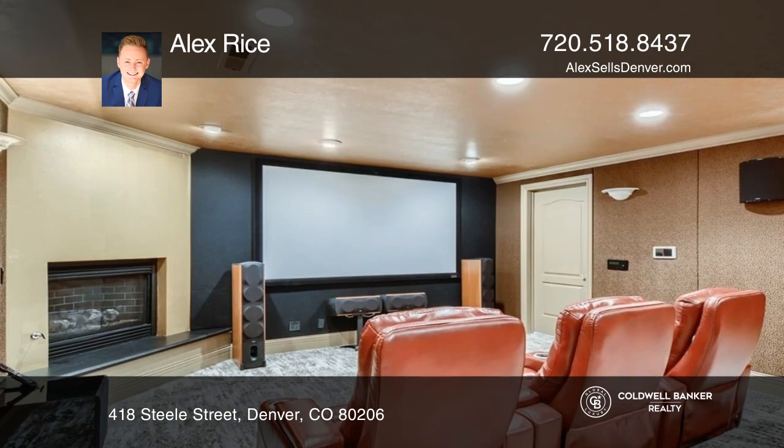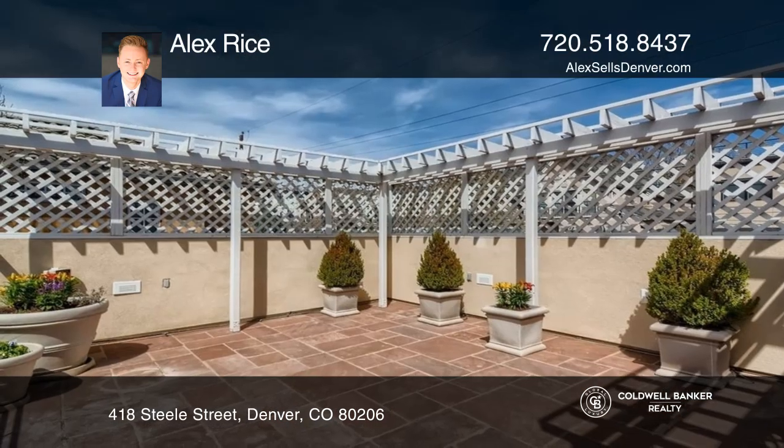Entertain guests in the lower-level movie theater by the fireplace, or enjoy your private rooftop patio.